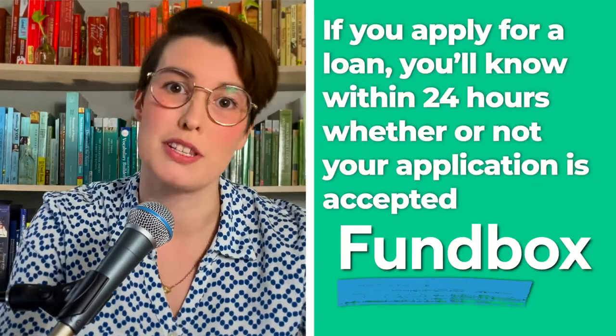Perhaps my favorite thing about Fundbox is that it doesn't waste your time. If you apply for a loan, you'll know within 24 hours if your application has been accepted. The downside is that you have to make a personal guarantee to pay back the loan, and the required weekly repayment schedule might be too hectic for some.